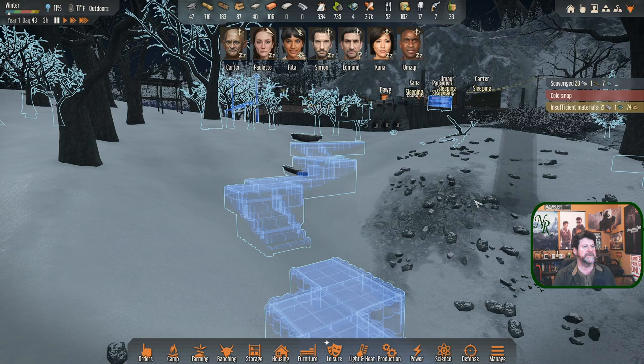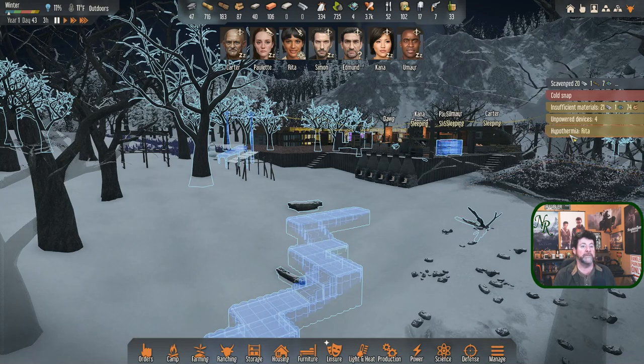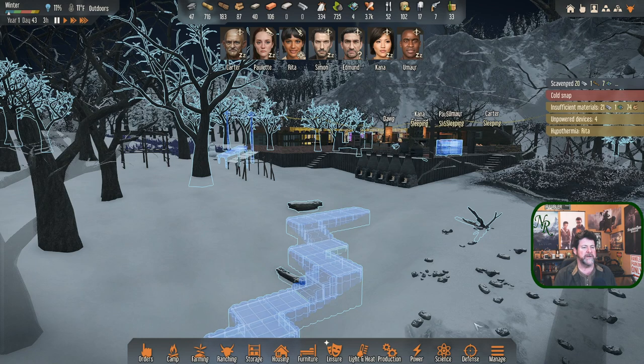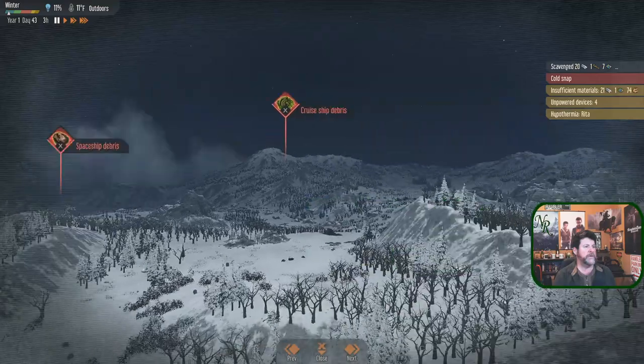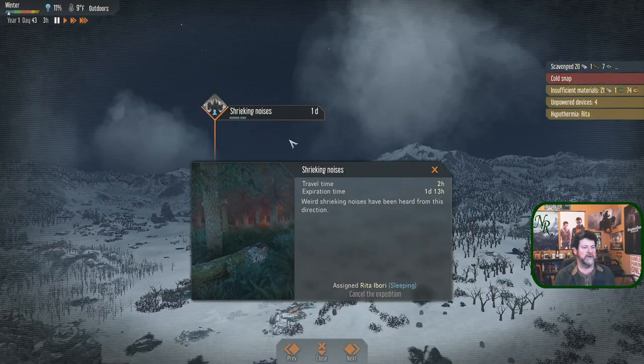Rita must be on her way back. Unpowered devices... and Rita has hypothermia - being exposed to low temperatures for too long will lead to death. Make sure survivors wear appropriate clothes and that rooms have a heat source. She's still two hours away. There's no record of her position... she is still out there, assigned sleeping.